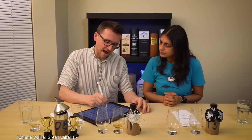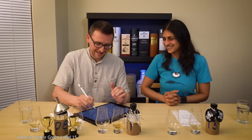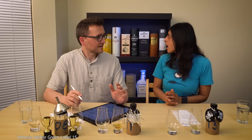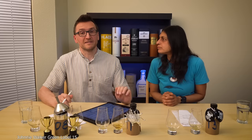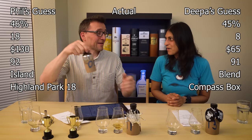Region: Deepa's going for Ireland. Do you think it's Scottish? Yes, it's Scottish — but a blend. Oh, you think it's a blend? So you don't think it's from Campbeltown? Maybe a Compass Box. My guesses have been around the idea of could it be Highland Park 18? I may as well just go with it.